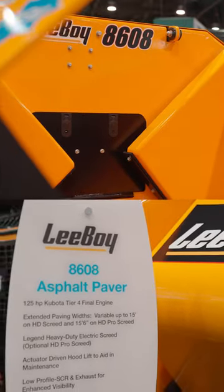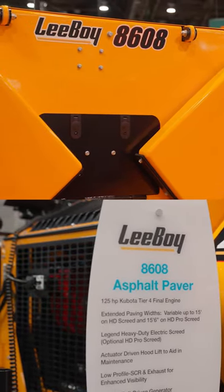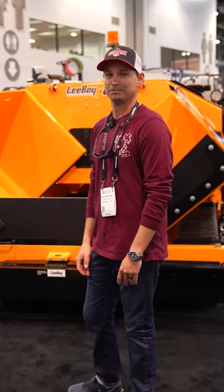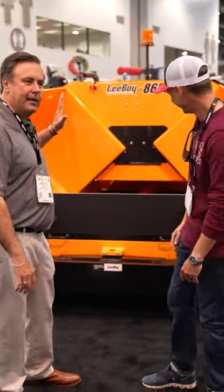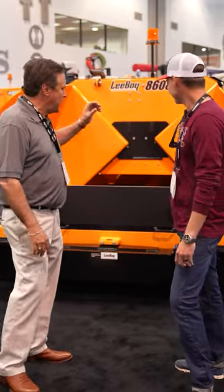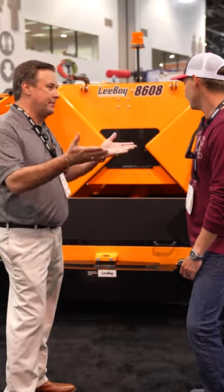We're super excited about getting to see this machine. Hopefully it'll come on down the line — we'll get the chance to run one, demo it, and see what we think. Maybe be a toss-up between this one and the 8520 when we go to order another machine. Mr. Hall, is there anything special you want to tell me about this?